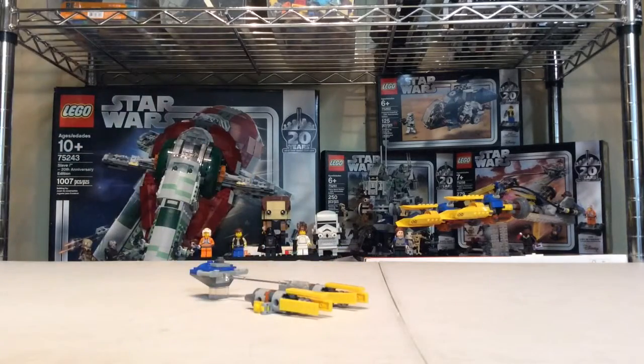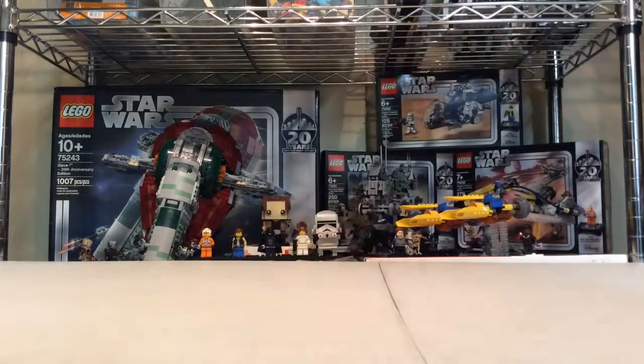Number 8 — this is the worst. Anakin's Podracer polybag. Do I need to say anything more? This looks terrible.